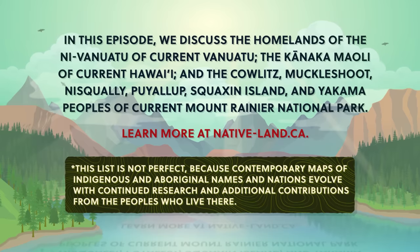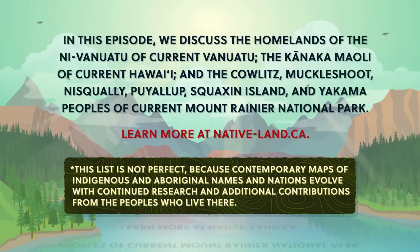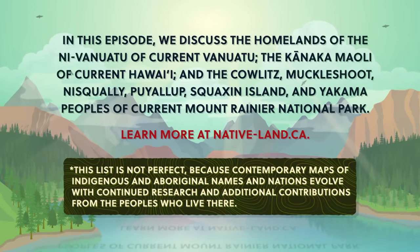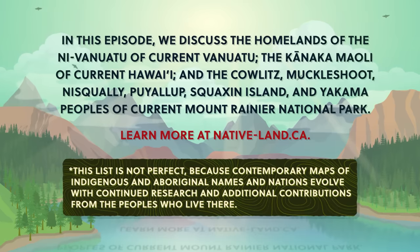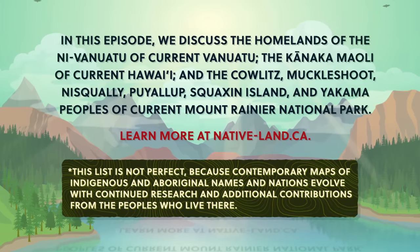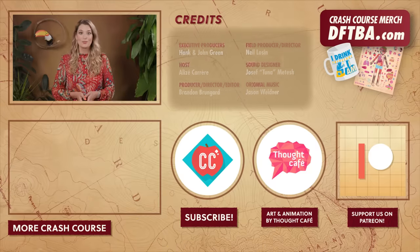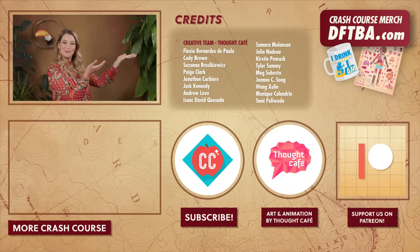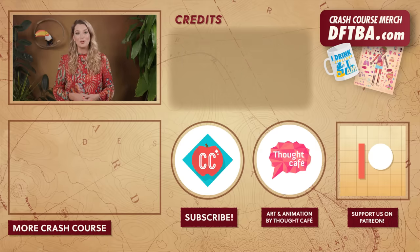Many geographical place names also don't reflect the Indigenous or Aboriginal peoples' languages. So we at Crash Course want to acknowledge these peoples' traditional and ongoing relationship with that land and all the physical and human geographical elements of it. We encourage you to learn more about the history of the place you call home through resources like NativeLand.ca and by engaging with your local Indigenous and Aboriginal nations through the websites and resources they provide. Thanks for watching this episode of Crash Course Geography. If you want to help keep Crash Course free for everyone forever, you can join our community on Patreon.